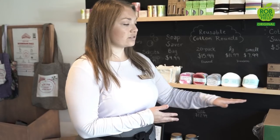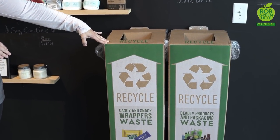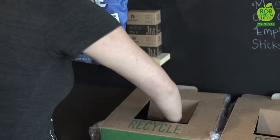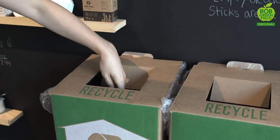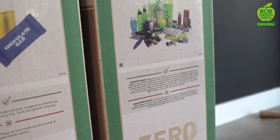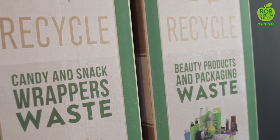Recently we're really excited to bring in an extra zero-waste resource for the community — two TerraCycle boxes. We chose the snack and chip wrapper box, so you can drop off your used snack bags here and they get shipped off to TerraCycle where they get recycled. The second one is the beauty product box. We felt these were two areas where people really struggled to dispose of their plastic tubes, containers, and wrappers associated with hygiene, beauty products, and snacks.